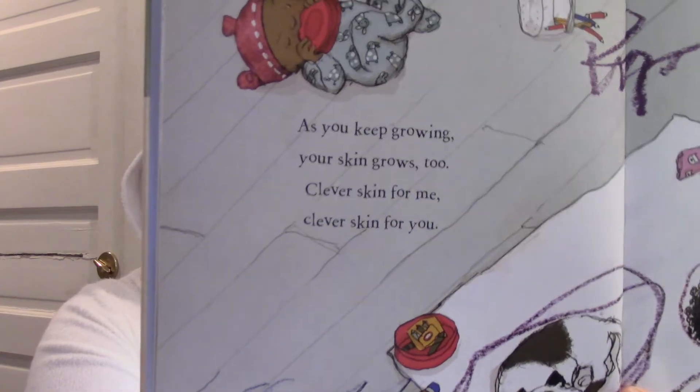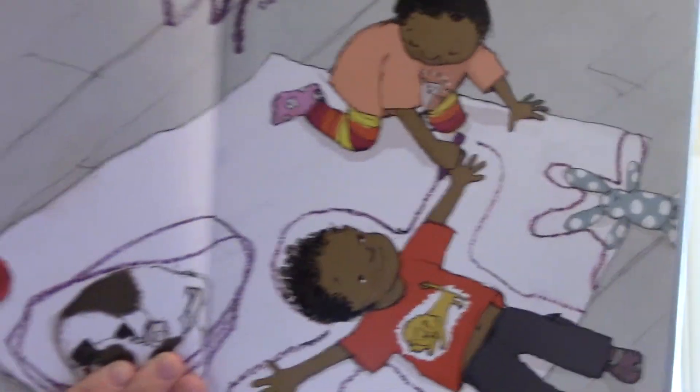Oh, and look at what they're doing. They are tracing themselves onto paper — they even trace the dog. Very fun. And the bunny. When you fall, your skin will heal — with the scab, a perfect seal.